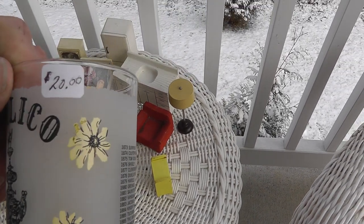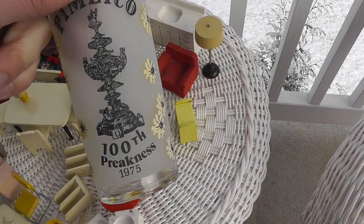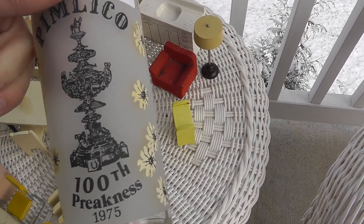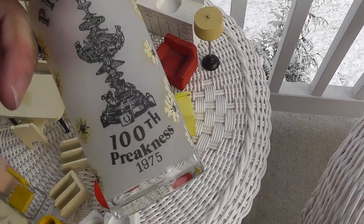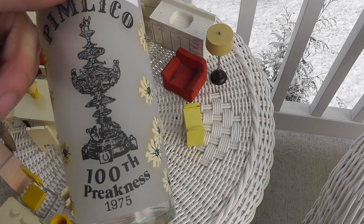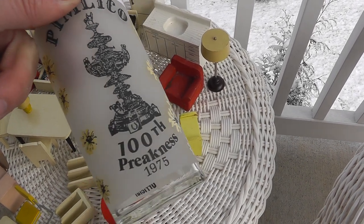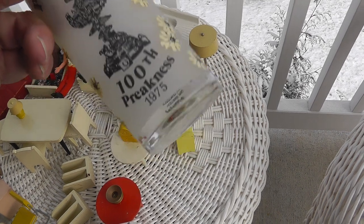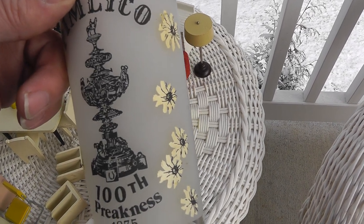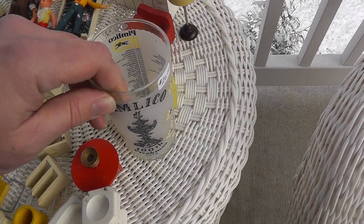1975 Preakness glass. Guy had $20 on it, I picked it up, looked at it, set it down, started to walk away. He said give me $10, so I gave him $10 for it. This is about a $25 glass. It's really something how the values on these Preakness glasses fall. The 1974 glass is worth about $75; in 1975, about $25, and then it really starts dropping from there. I basically just concentrate on around the mid-70s — I don't even buy them unless they're practically giving them away from the later years.